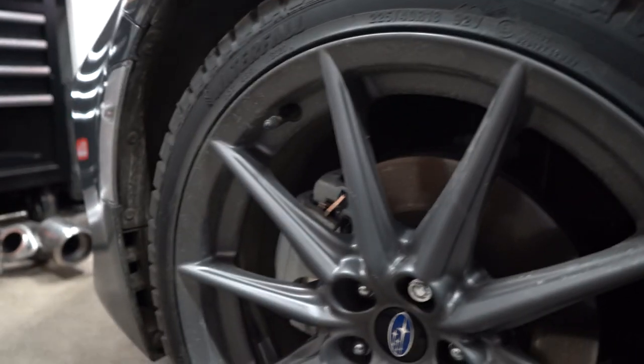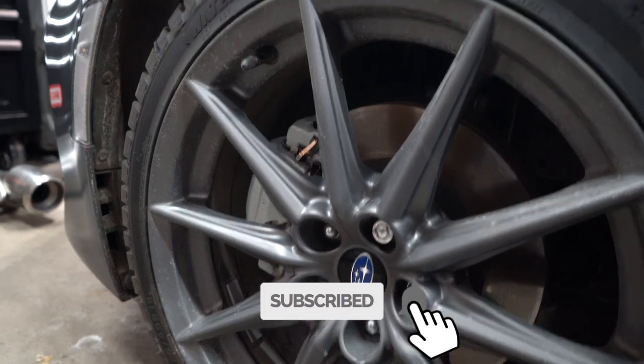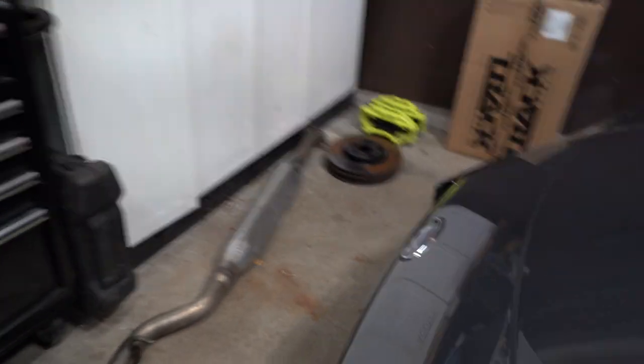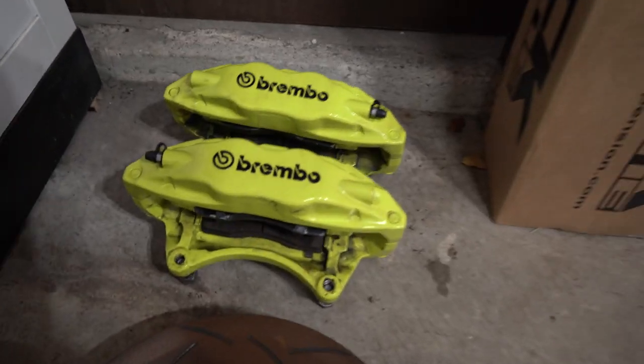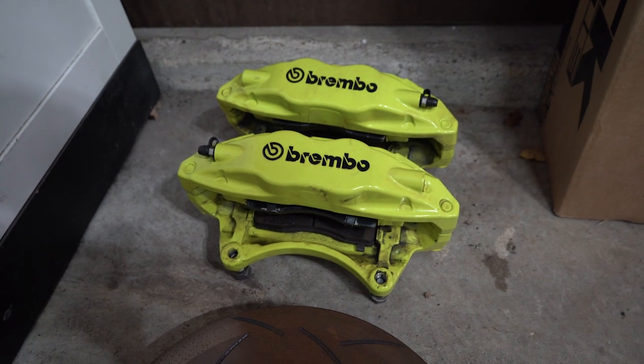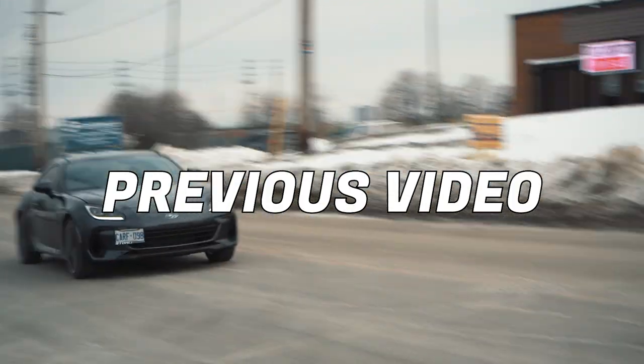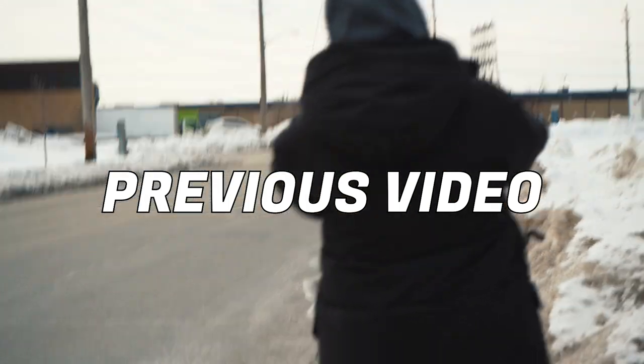One major thing that really bothered me with this car was how underwhelming the brakes were. I've picked up some '04 to '07 STI Brembos — we will be installing those, just not today. I'm still waiting on the braided brake lines. The car currently has the UEL header with the Tomei cat-back, so the Tomei system is happening right now — it's loud but it sounds really good.